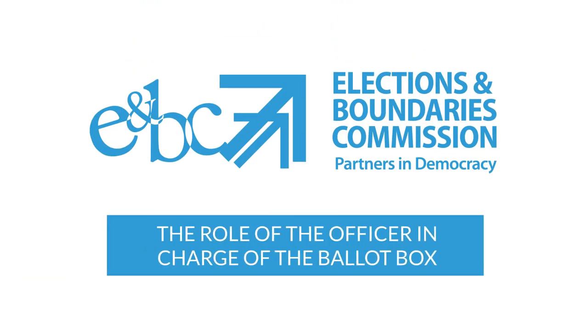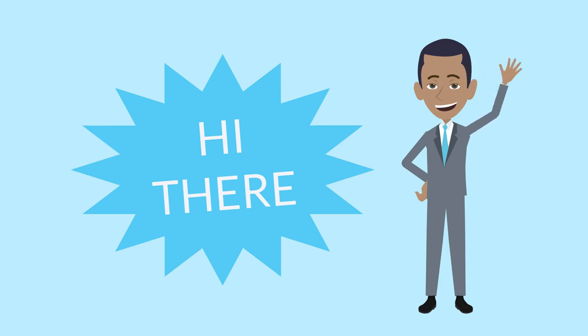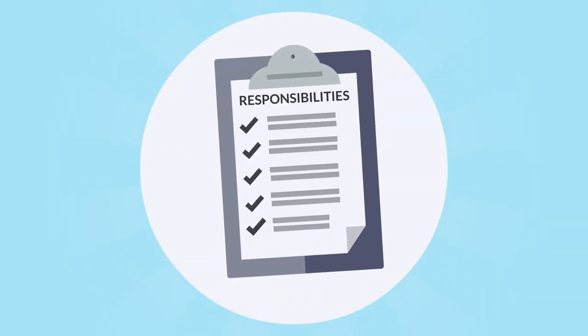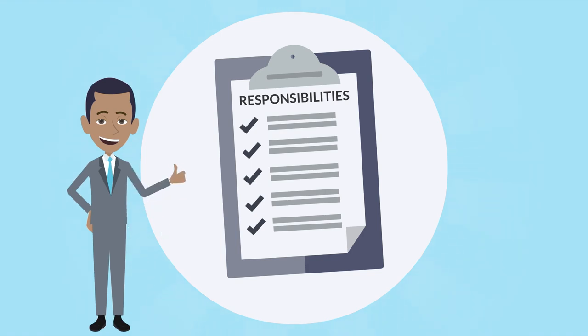The Elections and Boundaries Commission — Partners in Democracy. Hi there. Today we will share with you the responsibilities of the officer in charge of the ballot box on election day.